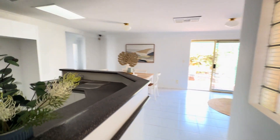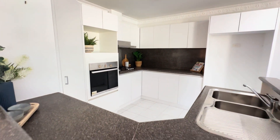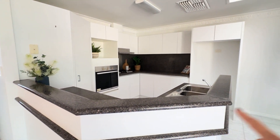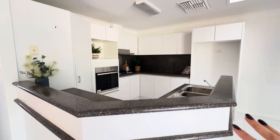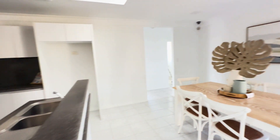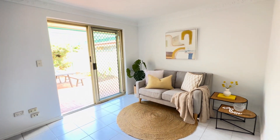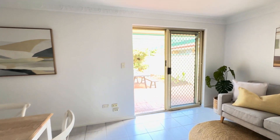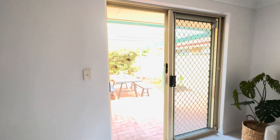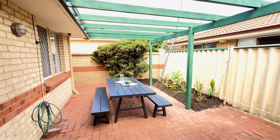We'll head now down to the open plan kitchen, meals and family space. Kitchen is a great size. There's all this great bench space. There's a little privacy feature I like — if you've got dishes in the sink they're not open to the rest of the space. We can see the dining area and a living space with a TV point. It goes straight out to the courtyard, which is super neat, tidy and paved, and there's access down the side back to the carport as well.